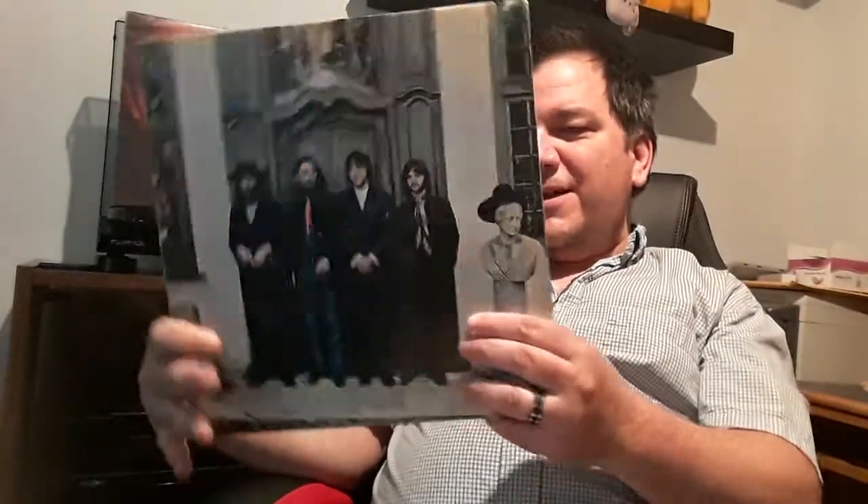Next up we have The Beatles Again, also known as Hey Jude. I forget why it had the two titles — I think it was one name in one country and one in the other. Anyway, it was just a later compilation that came out in, I think, 1970. Here's the track listing, just in case you never saw it before.